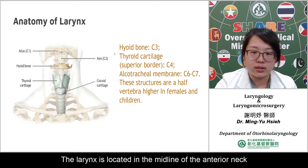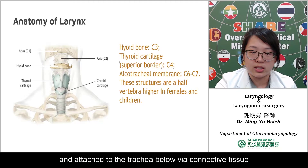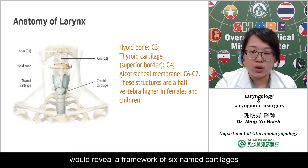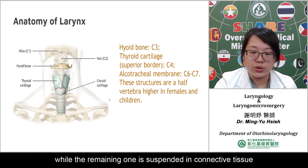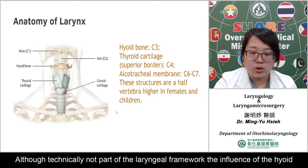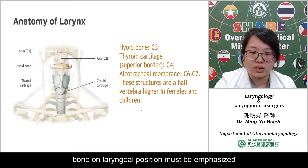The larynx is located in the midline of the anterior neck, suspended from the hyoid bone above and attached to the trachea below by connective tissue. Removal of the connective tissue within the larynx reveals a framework of cartilage, some paired and some unpaired. Five of these cartilages articulate with at least one other laryngeal cartilage, while the remaining one is suspended in connective tissue. Although technically not part of the laryngeal framework, the influence of the hyoid on laryngeal position must be emphasized.